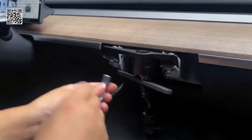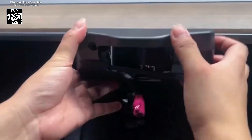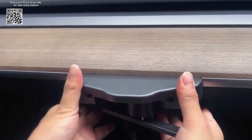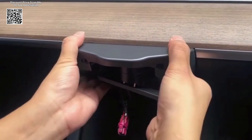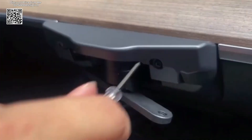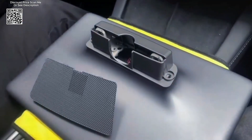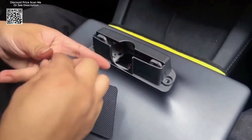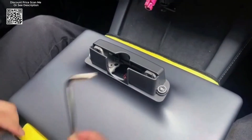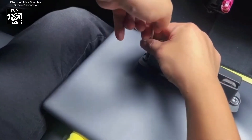The frame is designed to closely fit the car's interior, ensuring a perfect seamless integration. This attention to detail ensures that the mount not only looks great but also functions perfectly. One of the standout features of this swivel mount is its ability to rotate the Tesla center screen left or right by 30 degrees. This flexibility allows drivers and passengers to adjust the screen to their preferred viewing angle, reducing glare and enhancing visibility.